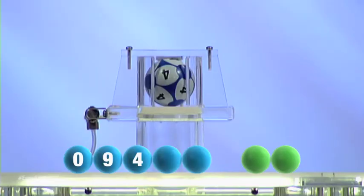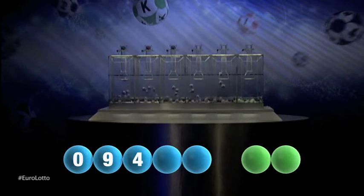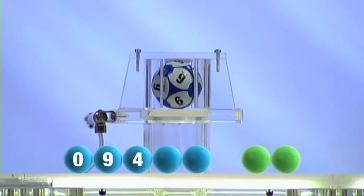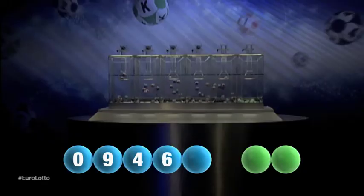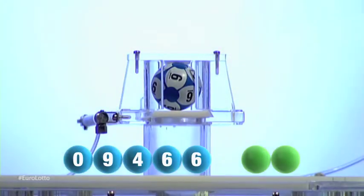Next out is the number four. For our fourth number, it's the number six. And now for the final number for tonight's draw, and that number is another six.